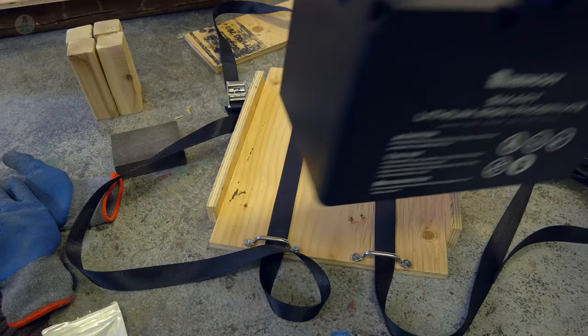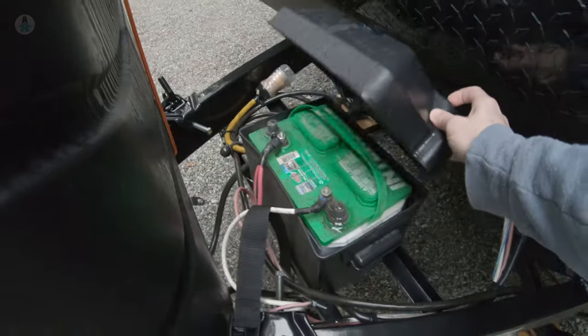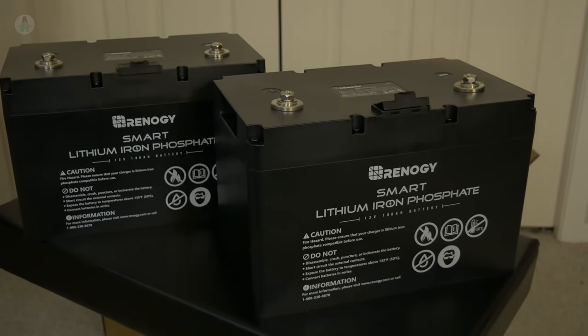Today we're going to talk about how much battery capacity you need, different battery types, and the best ways to keep your batteries charged.